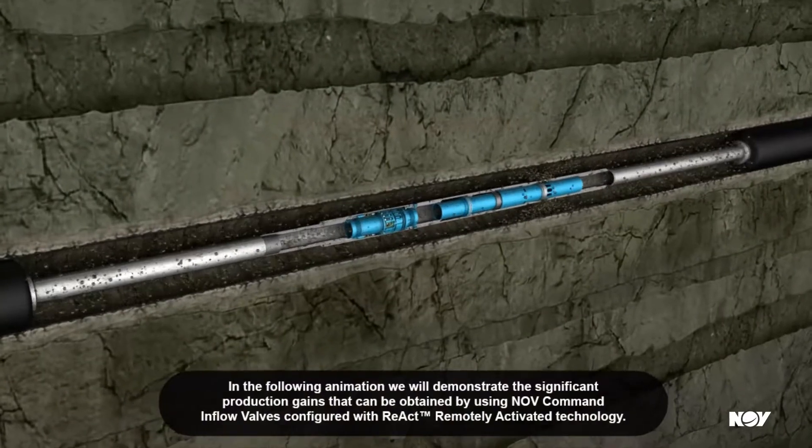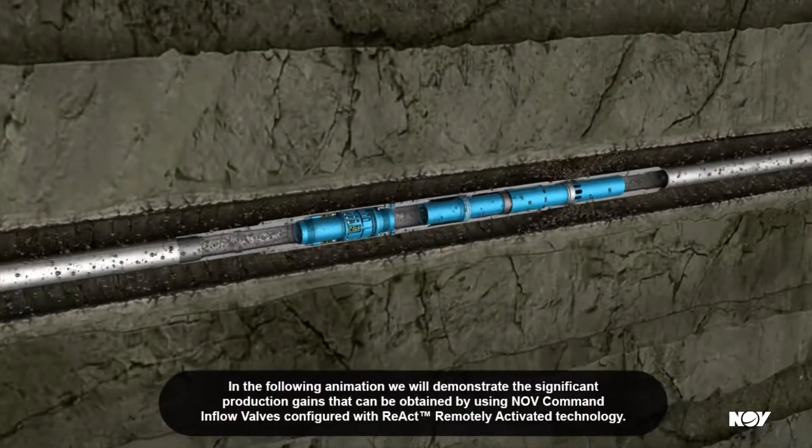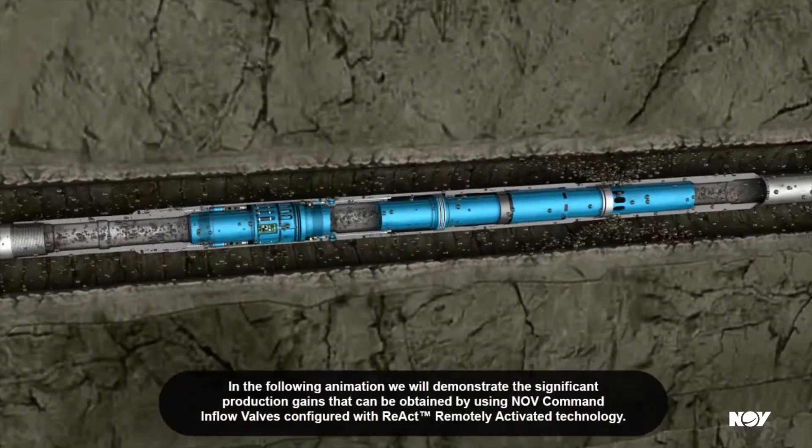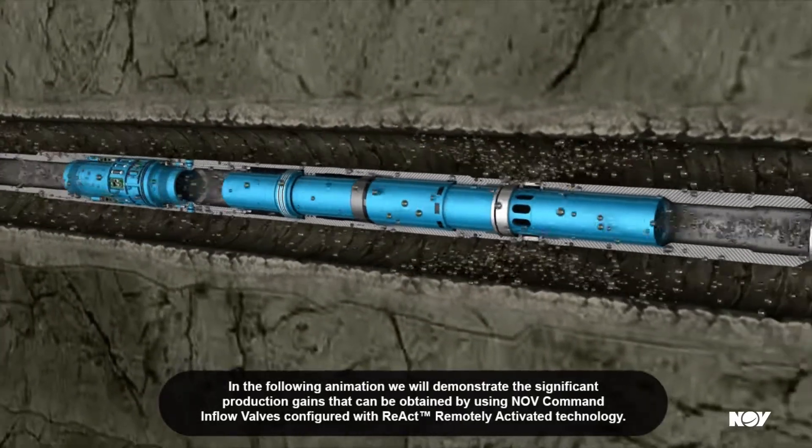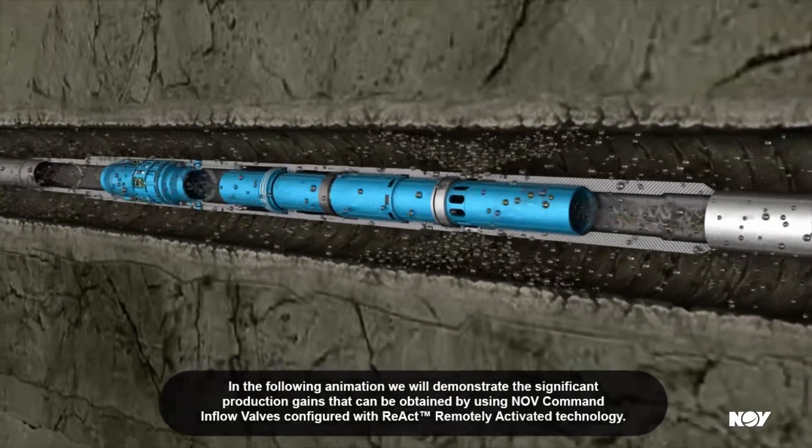In the following animation, we'll demonstrate the significant production gains that can be obtained by using NOV command inflow valves configured with REACT remotely-activated technology.